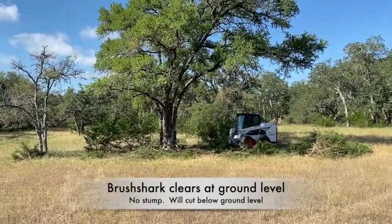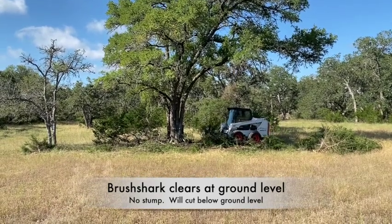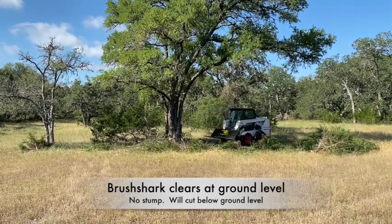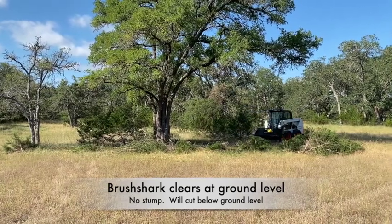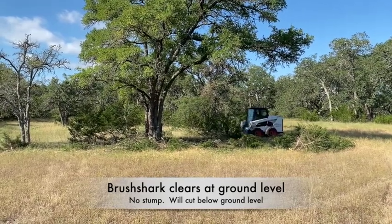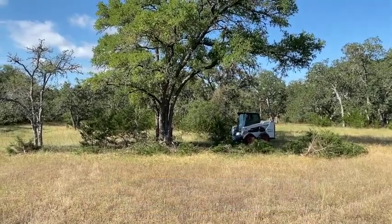The Brush Shark cuts down to ground level. We use a half-inch plate steel for both shear plates, so it gets down to about a half inch — unless you dig the teeth down in the dirt, which is very common and we do that all the time with the Brush Shark. But when you're done shearing, you've got perfectly flat land with no stump sticking up.